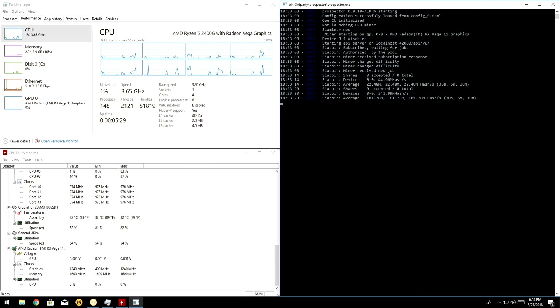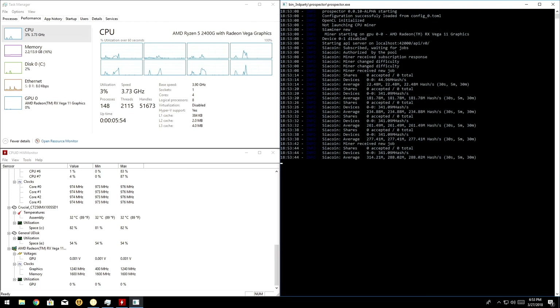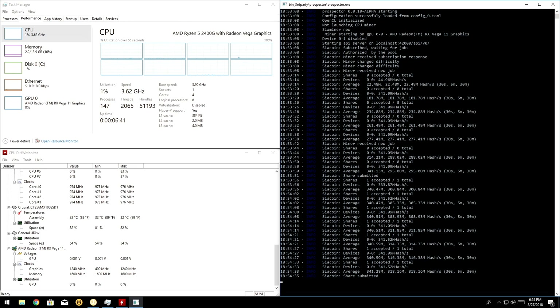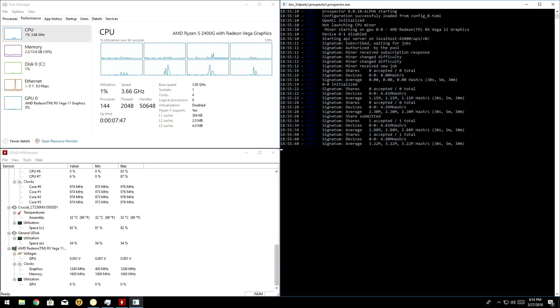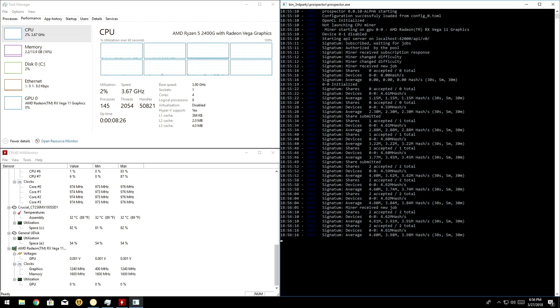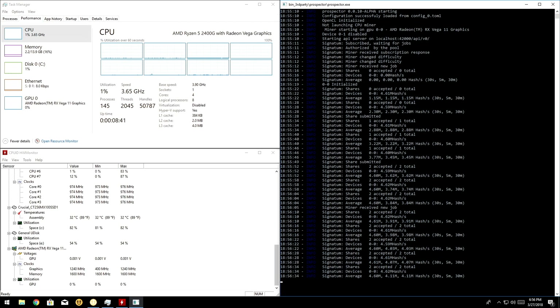We briefly checked out many other coins with similarly poor results. We did however finally get the GPU to mine something — Signatum and Siacoin — but doing so turned out to be pointless too, as the GPU wasn't even really being utilized. For Siacoin we're looking at a hashrate of 340 MH/s, and for Signatum around 4.6 MH/s. Those low numbers mean the GPU wouldn't even be making one cent per week, let alone per day.